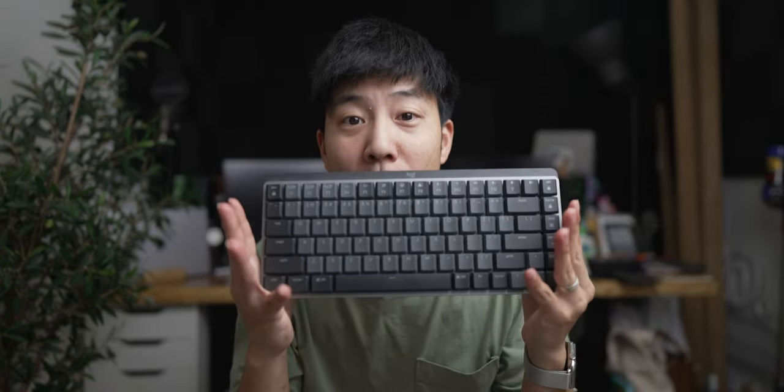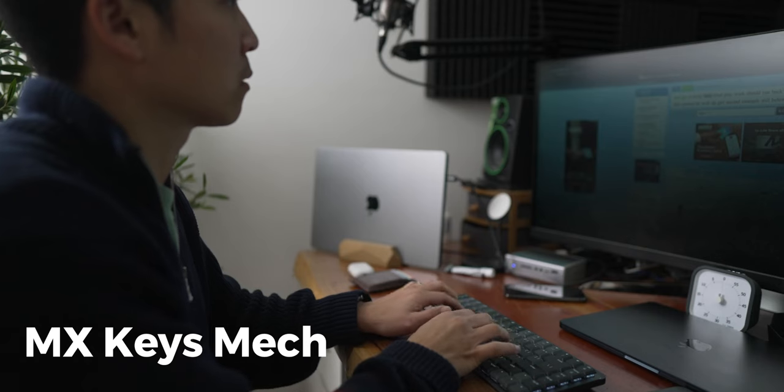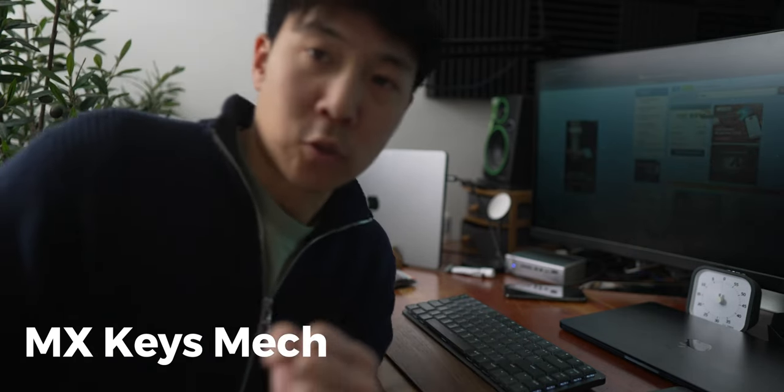I went to the shops looking for the MX Keys and bumped into the Logitech MX Keys Mechanical. I figured let's type on it and see how crap it is. It was connected to a computer and I'm typing on it and I'm like holy crap — I'm actually fast on this. I went on 10 Fast Fingers: 102 words per minute. Let's go!